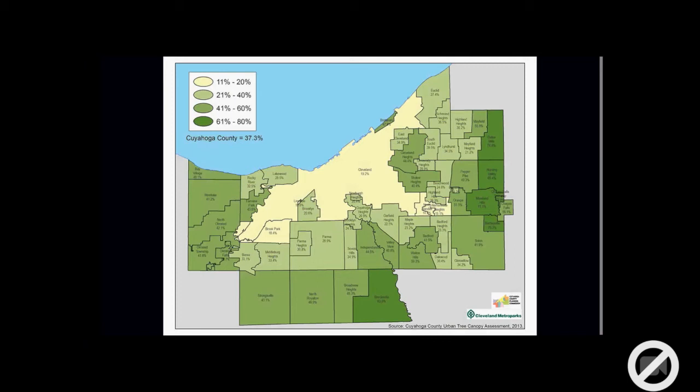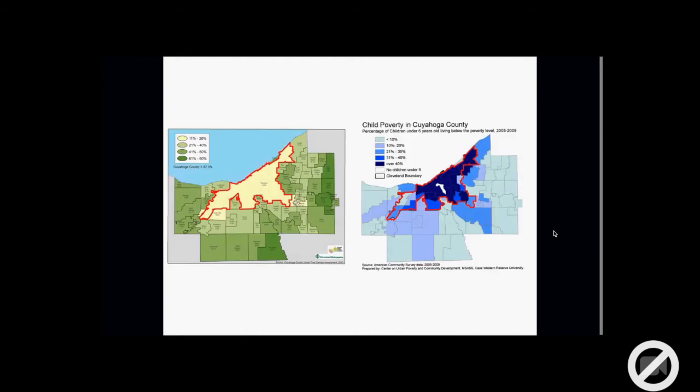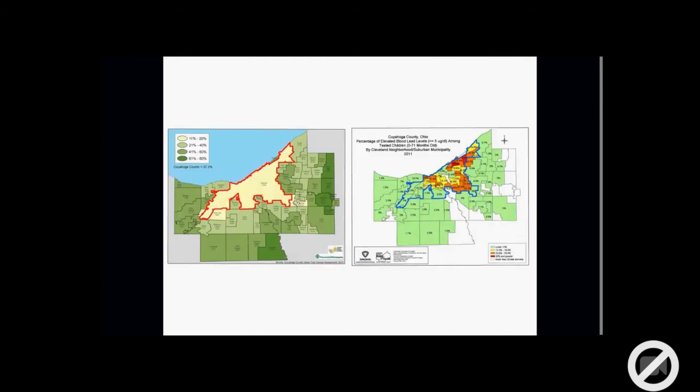We're working on reforesting what was once called the Forest City. You can see child poverty rates are high in the city of Cleveland versus suburban communities, and the lack of tree canopy correlates with child poverty levels. In an analysis we did with the County Board of Health and one of our property inventories, elevated blood lead levels in children are higher in areas with lower tree canopy and lower access to green space.